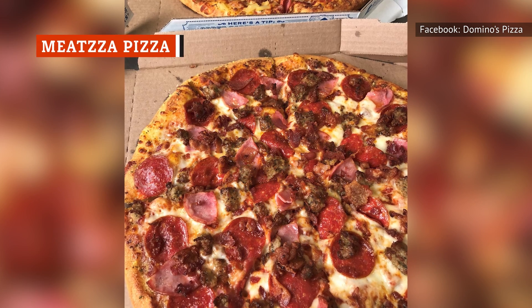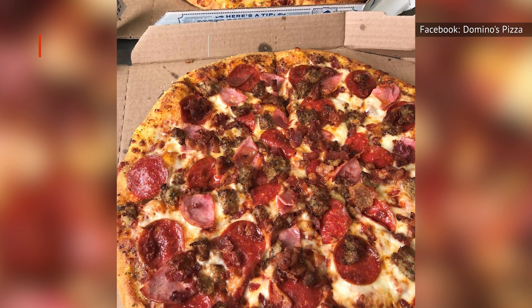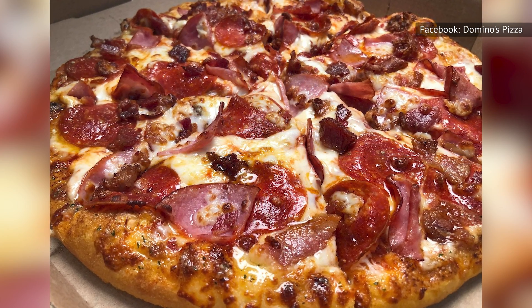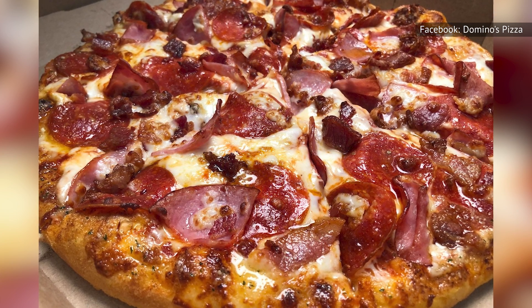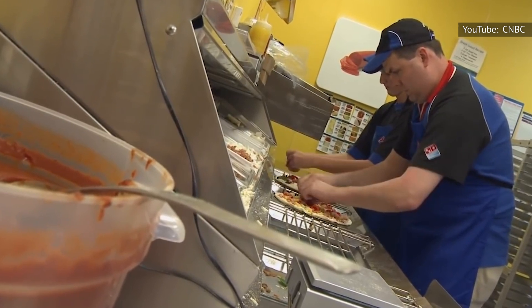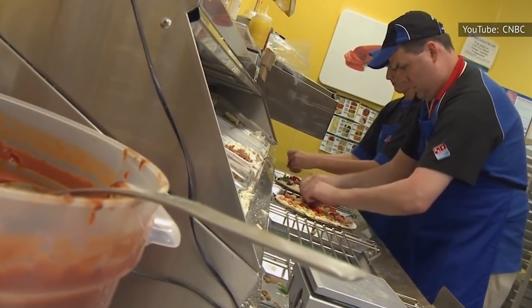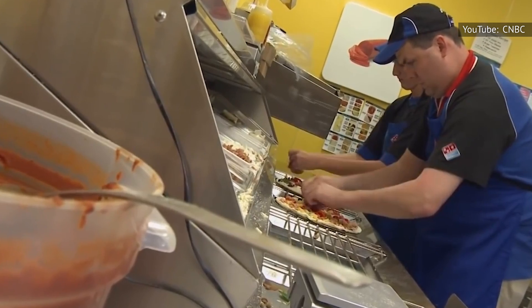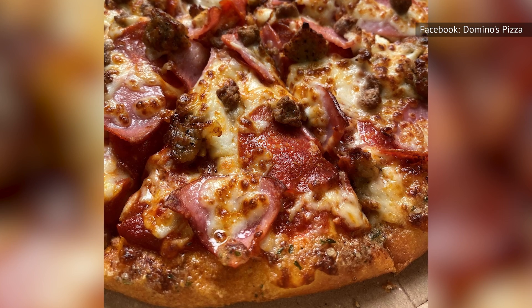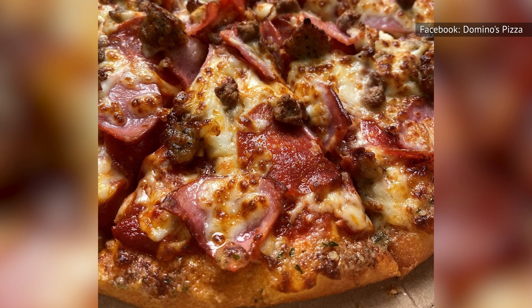Don't be too confused by the double Z in the name — the MeatZZa is simply Domino's take on a regular meat lover's pizza. Ham, beef, Italian sausage, and pepperoni define the pie. Bacon and Philly steak could have upped the ante, and adding chicken for a white meat option would make it stand out more. The MeatZZa is still a hefty option with what's included, making it a fine standby, though it lacks any true depth to give it an edge.